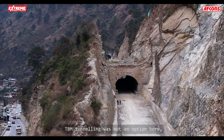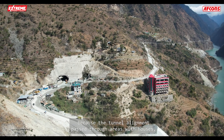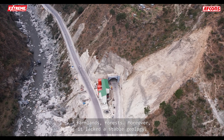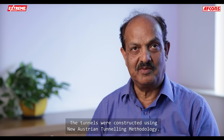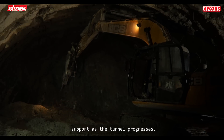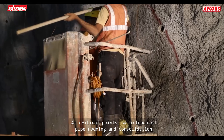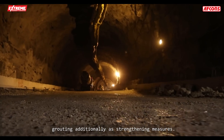TBM tunneling was not an option here because the tunnel alignment passed through areas with houses, farmlands, and forests. Moreover, it lacked stable geology. The tunnels were constructed using the New Austrian Tunneling methodology. This is a drill-and-blast method that provides continuous support as the tunnel progresses. At critical points, pipe-roofing and consolidation grouting were introduced additionally as strengthening measures.